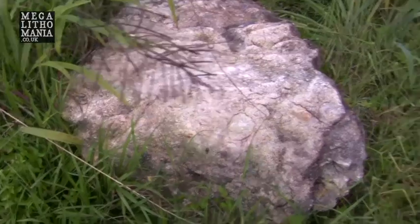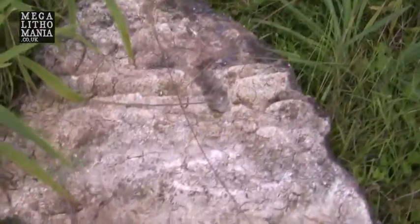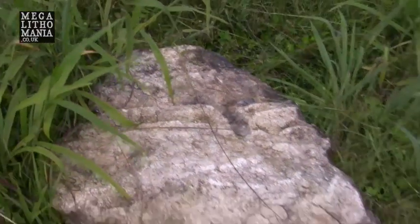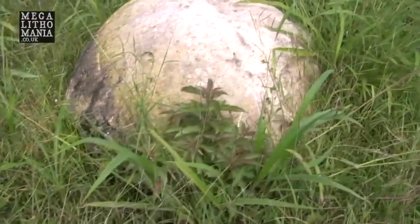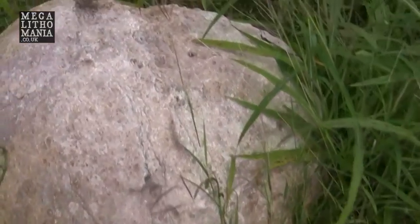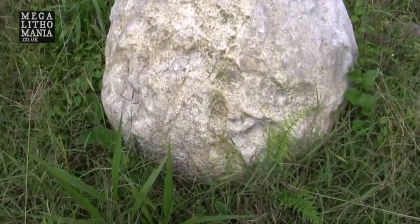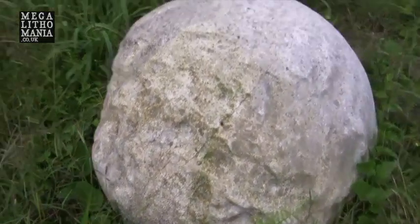They've obviously been exploded just to see if there's any treasure inside them. This one actually moves because the bottom of it's circular. Here again you can see the outside edge — this looks like another one that's been cast and been damaged. This is another one that looks like it's been cast; it's very soft-looking limestone.